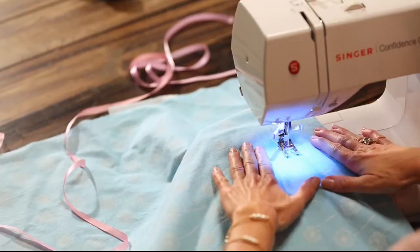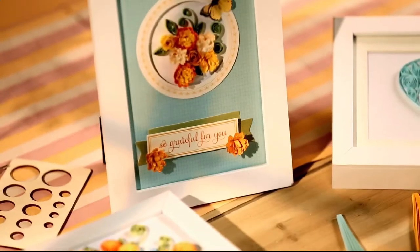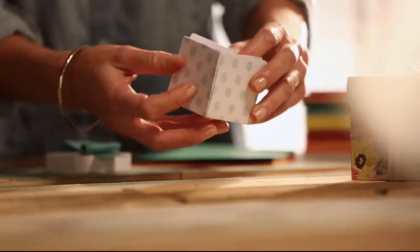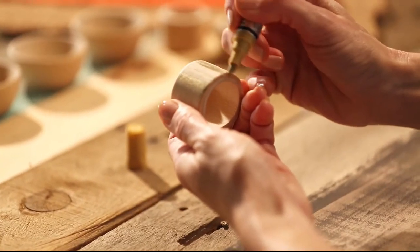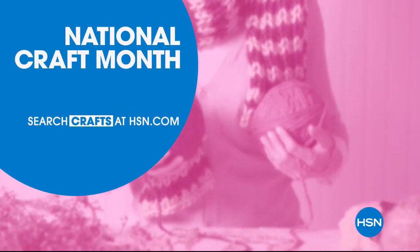Down here, with just a little imagination, some of this, a bit of that, the possibilities are endless. Whether you're just getting started or you know your way around a glue gun, we have the supplies and ideas to help get it done. Say YES to DIY at HSN.